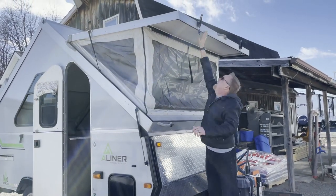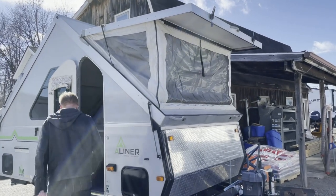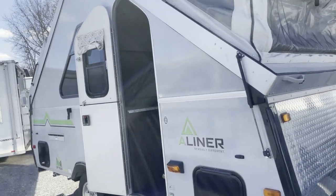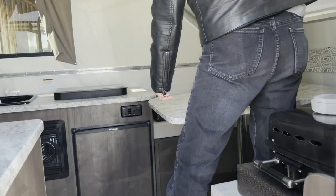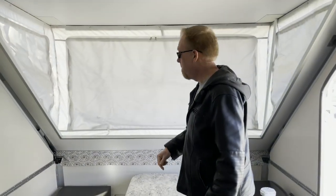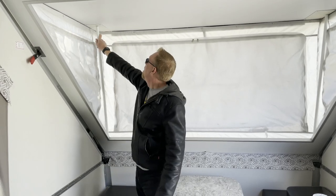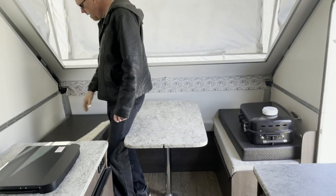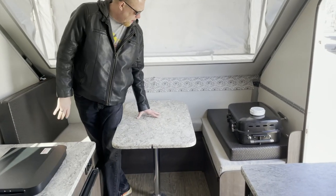You're tall enough. Probably more from the inside. Once you pop it up from the outside, it's got two poles on either end for support.